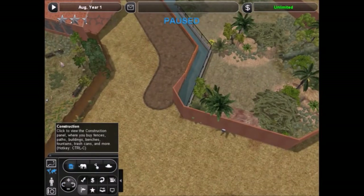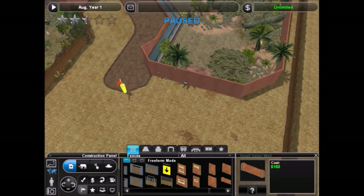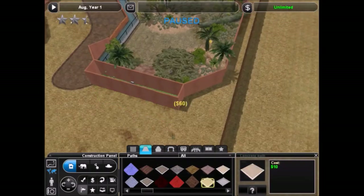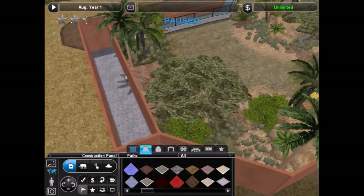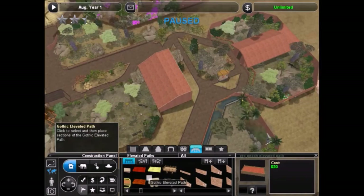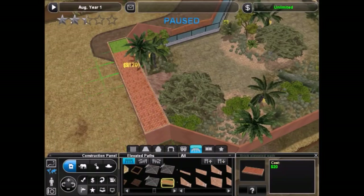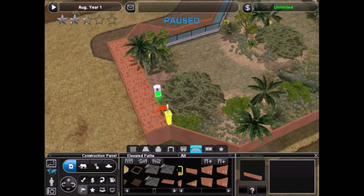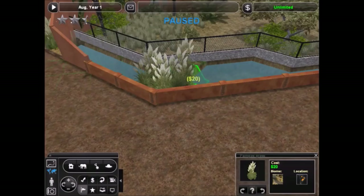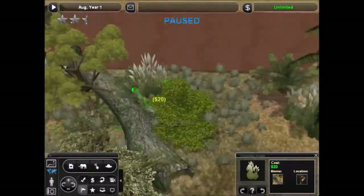I don't think I show the map in this episode, because I pre-record these and then add the commentary afterwards. But we're actually getting pretty close to being finished. We've probably filled out three quarters of the zoo — that would be my estimate. There's not that much more to go. We mostly have area in the savannah, and the wetlands area is almost completely filled out.